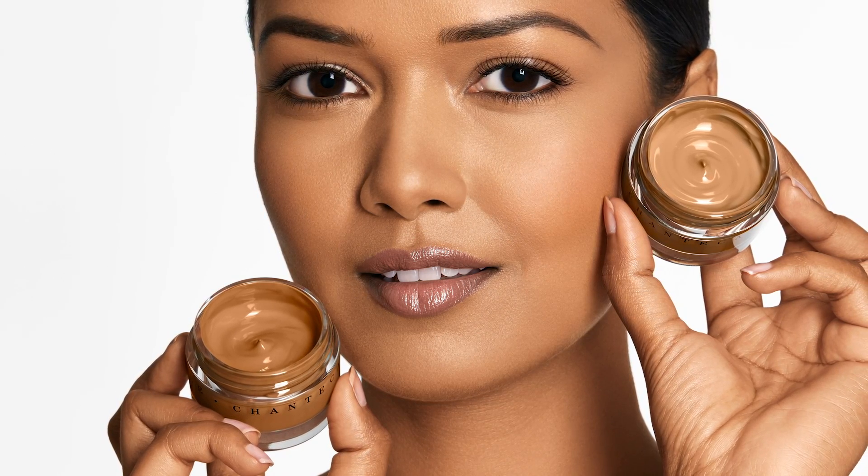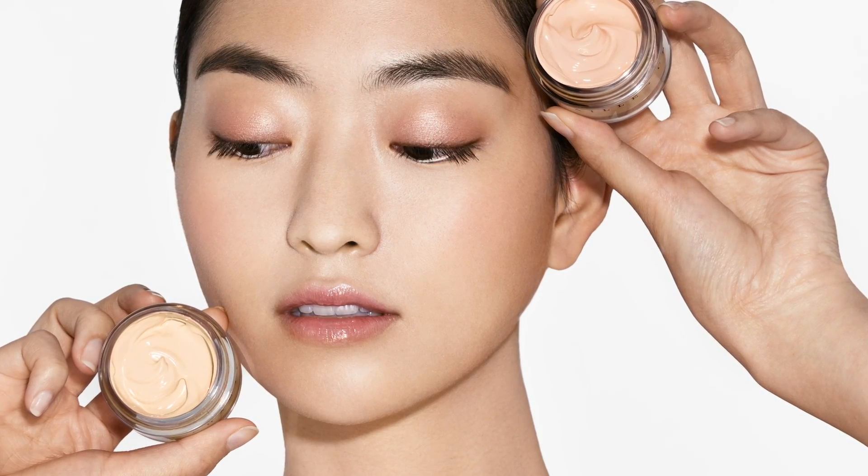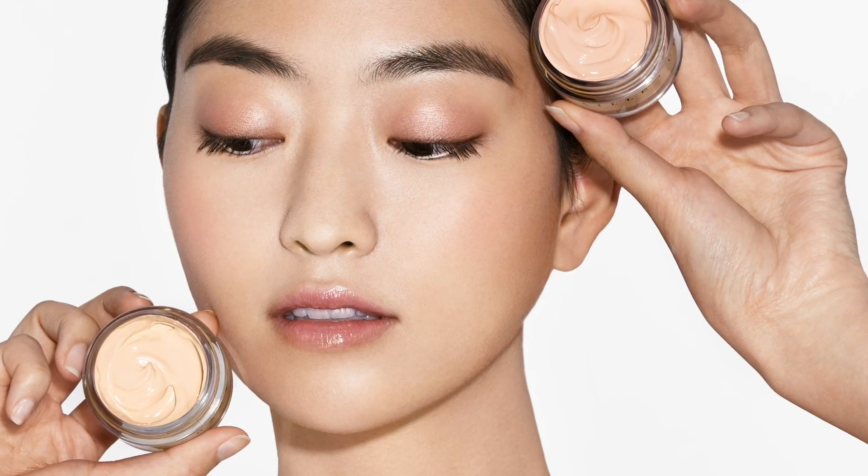There are three different undertones. There's cool, which gives off a more pink or blue hue. There's warm, which gives off a more yellow or golden hue. And then there's balanced, which is equal parts of both — it's pretty neutral.